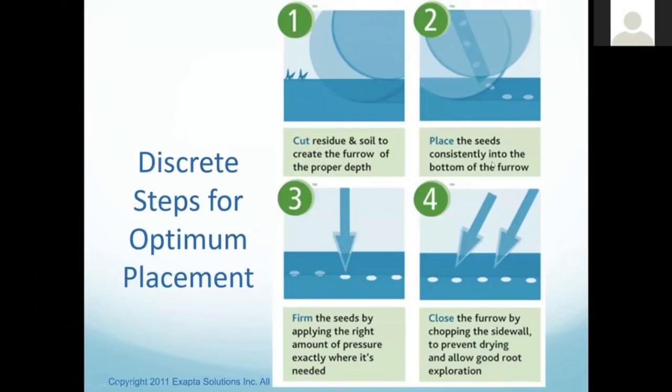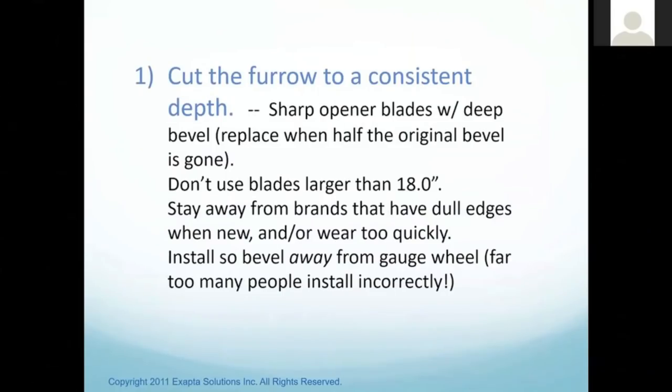Here are the discrete steps. Your John Deere 50-60-90 and Pro Series drill does these fairly well — they just need to be maintained, adjusted, and in some cases there are aftermarket upgrades that can help. The first step is cutting the furrow to a consistent depth. We want sharp opener blades with a deep bevel. Replace those when half the original bevel is gone. Everything out there has a three-quarter inch bevel when new, so when you're down to three-eighths, they are truly done. Their maximum dullness is when the bevel is down to three-eighths, so try to keep them well above that.